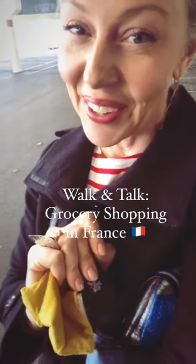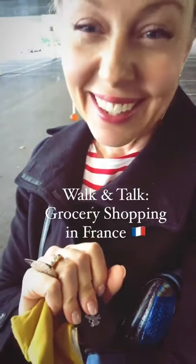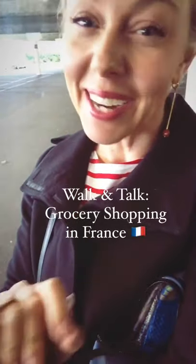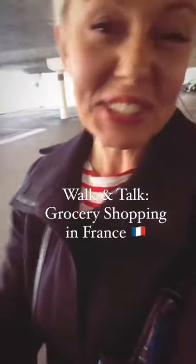Today we are going grocery shopping. That's a thing here. It's actually pretty different than back in the States, so let's do it.